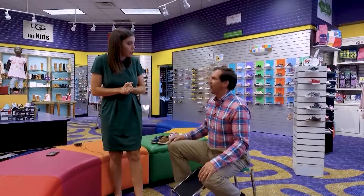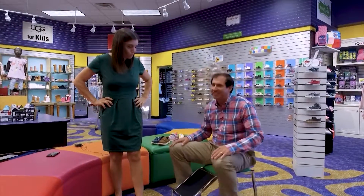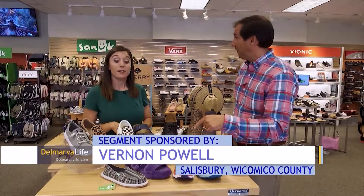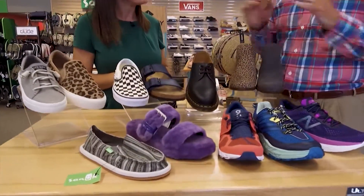Now knowing her size, Katie wants to check out the styles in the adult department. Joe says the first hot item to talk about is the Ugg — specifically a purple Ugg that they simply can't keep on the shelves.